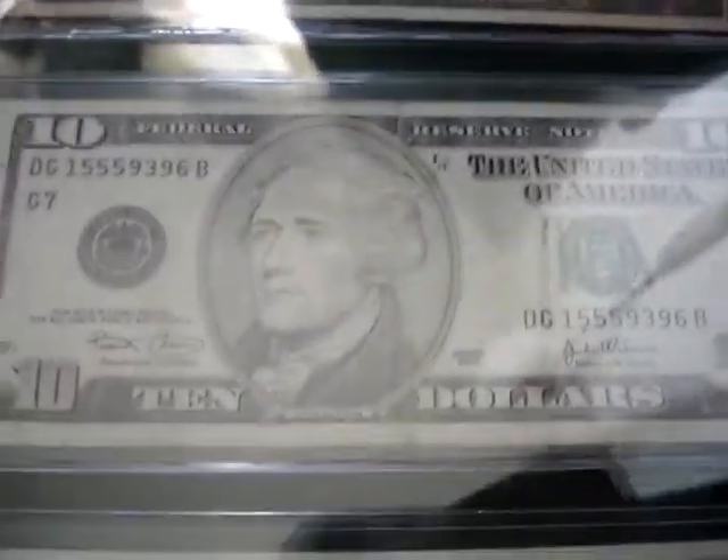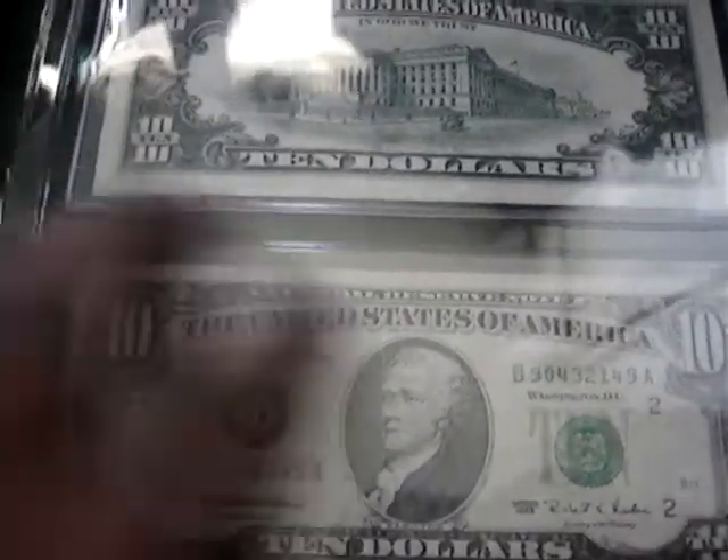Moving on to the $10. We got the Federal Reserve note, the big face, and the ones we use. Star note — found that one in the bank. Here's the back of them. Not too special on this $10 page, just some old tens. I have a couple of these, but they're sitting somewhere in the box.